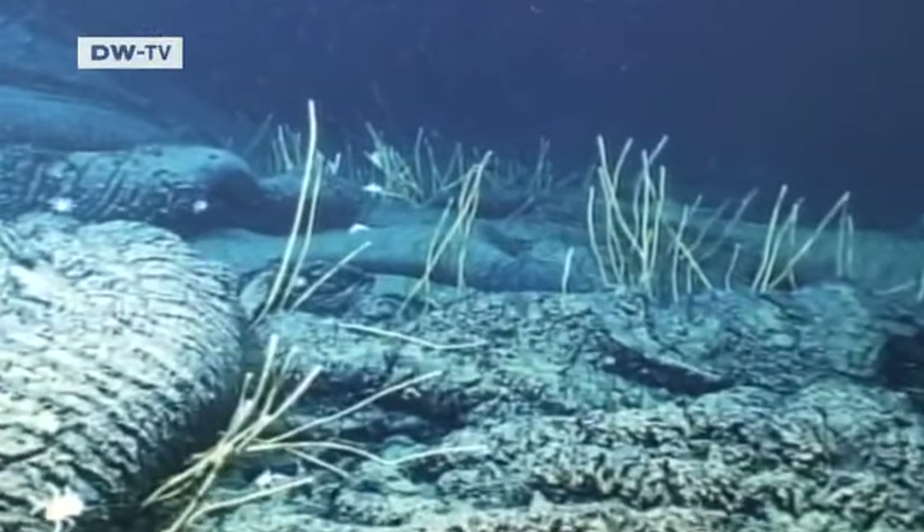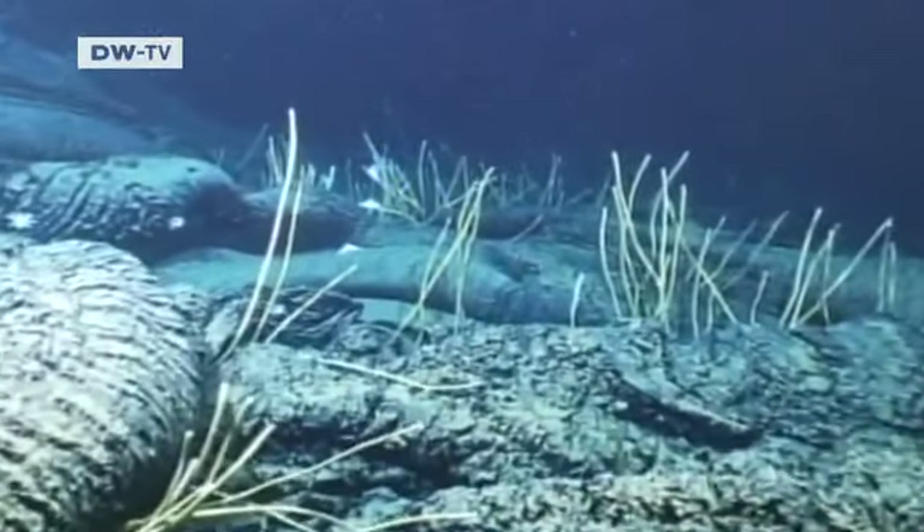What I still really want to do is go down once in a manned submarine — being down there knowing that there are several kilometers of water over your head. It's hard to imagine if you've never experienced it.